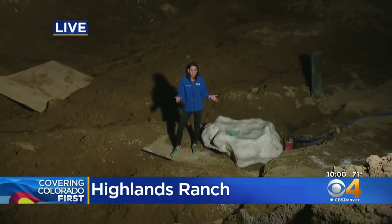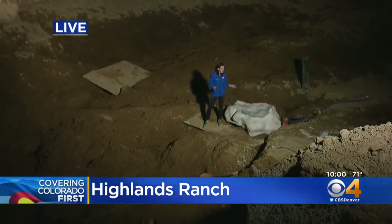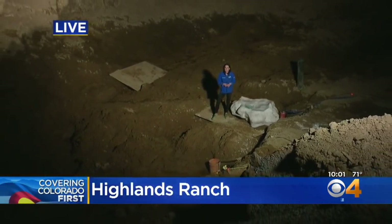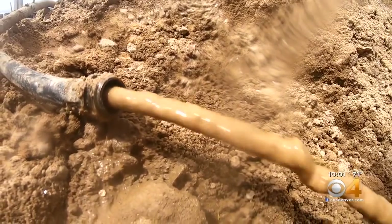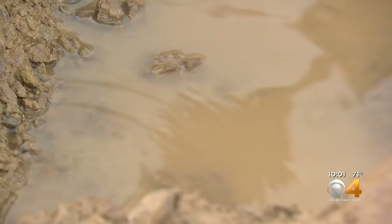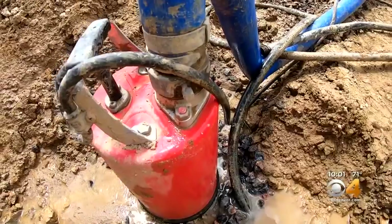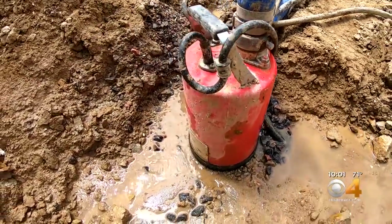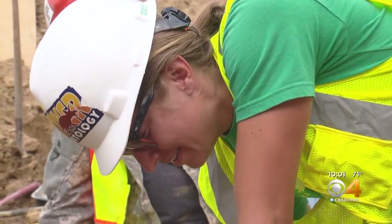Not only do they continue to unearth more fossils, which have delayed the project, but you can almost hear it if you listen closely — the sound of sump pumps, a sign of a big hurdle they've had to overcome. Not only do we have water coming from the earth, we have water coming from the sky, which has made things so challenging. With a natural aquifer constantly filling the ground below, it's been a messy but exciting month for paleontologist Natalie Toth.